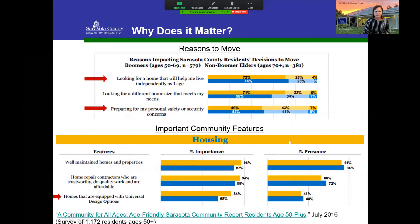Here in Sarasota County, the Age-Friendly Sarasota initiative surveyed both boomers and older non-boomer elders. They found that those considering moving from their current home were mostly doing so because they wanted a place that would help them live independently and prepare for their personal safety — their current home wasn't somewhere they could live long-term. A key finding: residents wanted homes equipped with universal design options. Our community is getting older and demanding housing that reflects these needs.